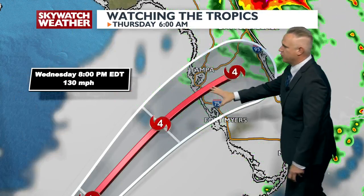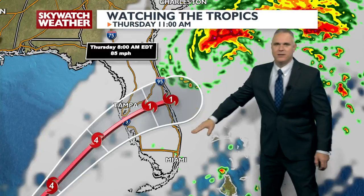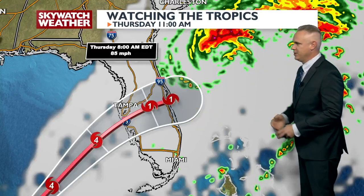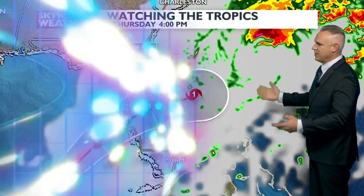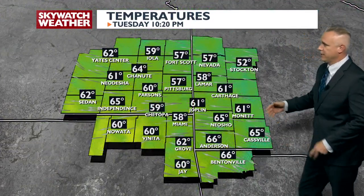Then it's going to move across Florida and right back out to the Atlantic as it moves over land. It feeds off warm water — it can't do that over land — and will become a tropical depression as it pushes away. Thoughts, prayers, and positive vibes to everybody in Florida over the next couple of days.